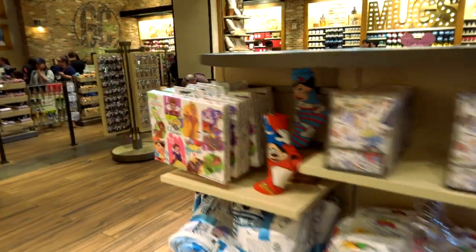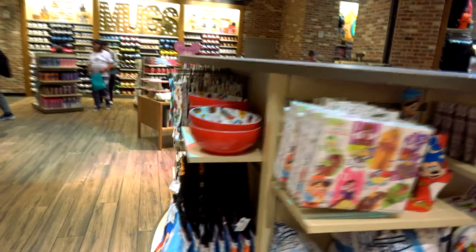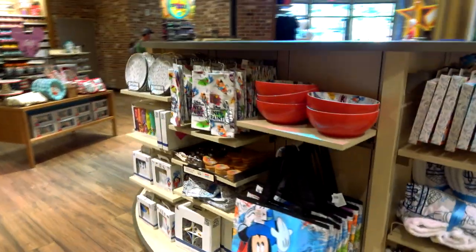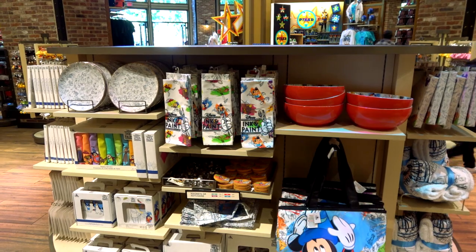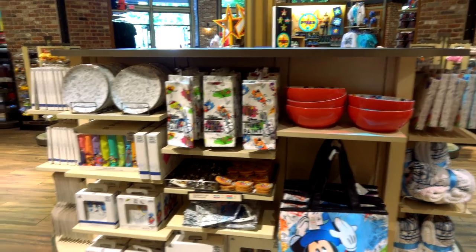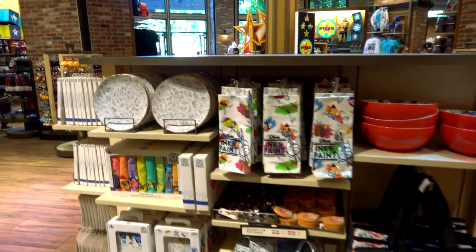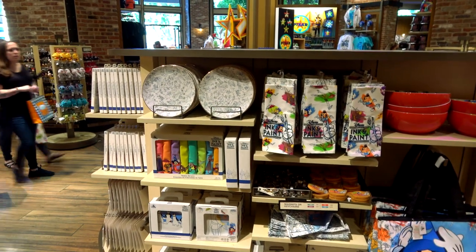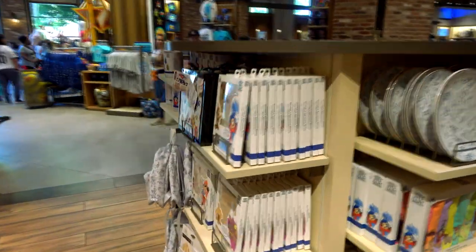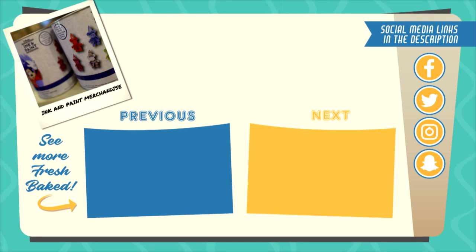This doesn't quite get me as excited as the 70s stuff, but it is an interesting concept. I'd like to know if this reaches an audience — who out there would be buying Ink and Paint themed merch? You probably have to be an artist or something, but it is fun, especially the more interactive stuff — the wood models and the things you can actually paint. We've got lots more videos for you, so grab a churro and check out our other videos. Subscribe to the channel — we'll see you next time, Fresh Baked.